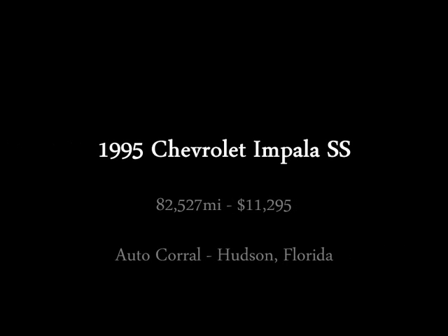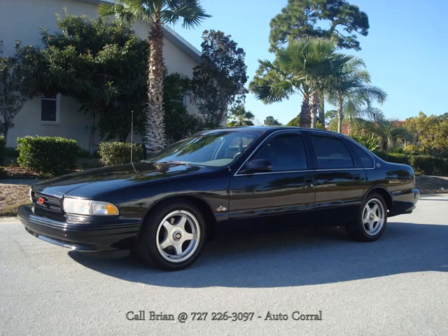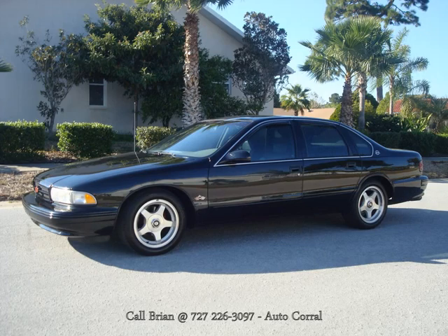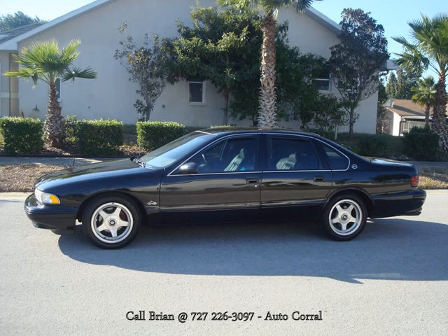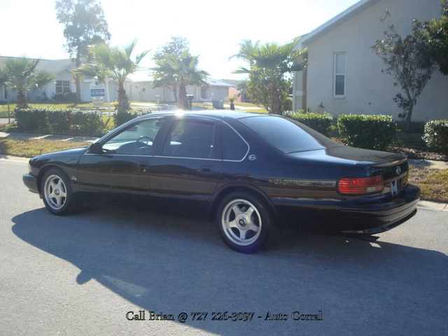Hi, this is Brian with the Auto Corral in Hudson, Florida. Today I'd like to show you one of our newest additions to our inventory. This is a very, very special car — it's a 1995 Chevrolet Impala SS. If you're watching this, you probably know a little bit about the Impala SS line already. It's a limited production, full-size muscle car made by General Motors from 1994 until 1996.